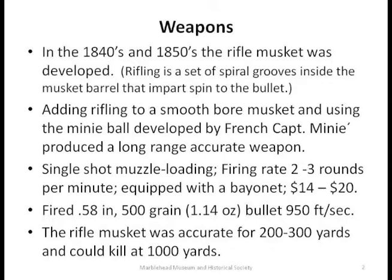It fired what would today be called a monstrous bullet — .58 caliber, .5 inch diameter, 500 grain (an ounce and a quarter), at a muzzle velocity of 950 feet per second. An experienced marksman could easily hit a target in the 200–300-yard range, and some could hit targets at 500 yards. Bullets that missed kept going with enough velocity and momentum to kill at a thousand yards — half a mile — which made those Civil War battlefields extremely deadly.